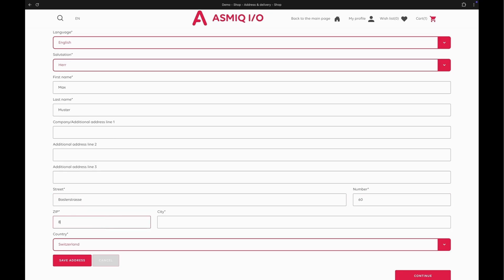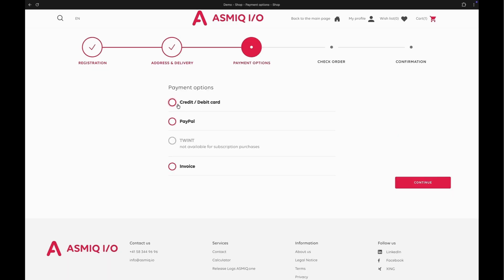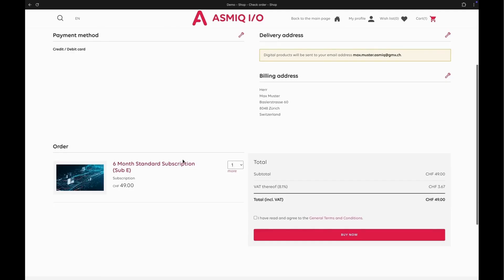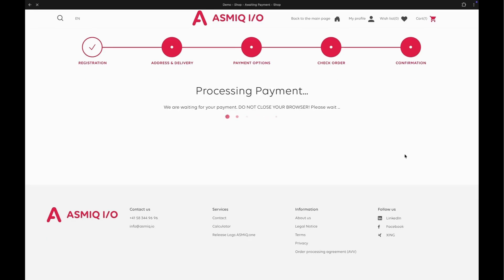They proceed to checkout, and now — and only now — do we ask for additional information. The customer enters their name and address: the proper information at the proper time. No unnecessary questions during registration, just what's needed to complete the purchase. For payment, they can use their credit card or other online payment methods. The entire payment process is secure and integrated, all while maintaining your brand's look and feel.